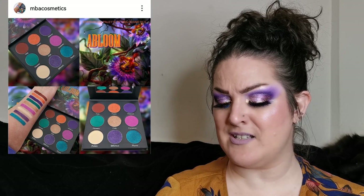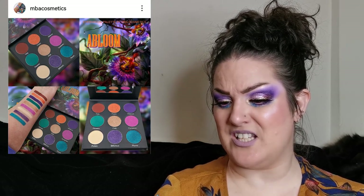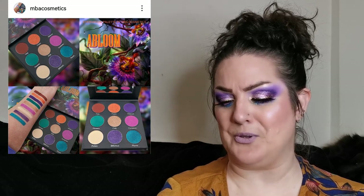Sticking with MBA Cosmetics, there's more. Coming soon is the In Bloom palette — nine pounds, four mattes and five shimmers, retailing for 28 US dollars. Available Sunday the 13th of November, so it's available now. This is beautiful — I love the greens with the pink and purple, and the packaging is absolutely gorgeous.